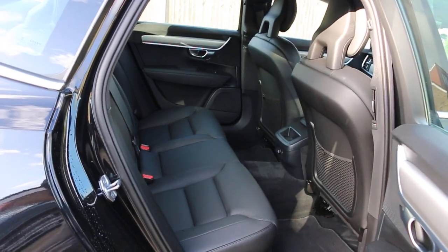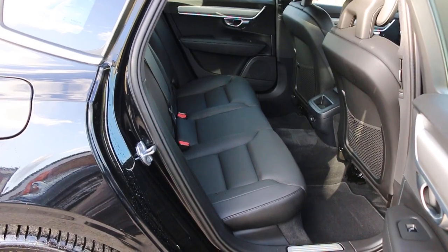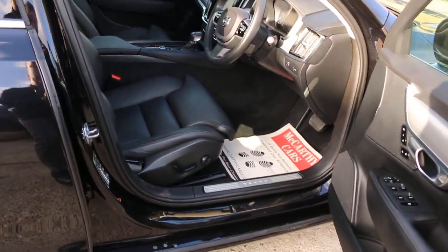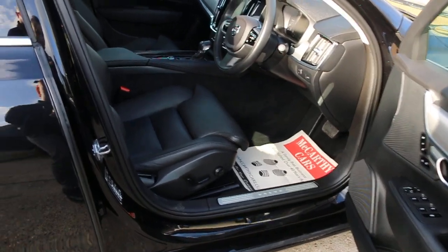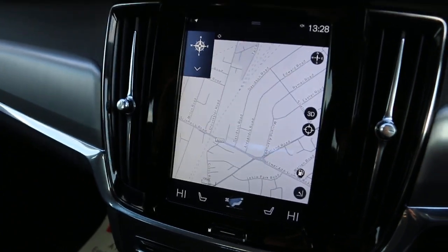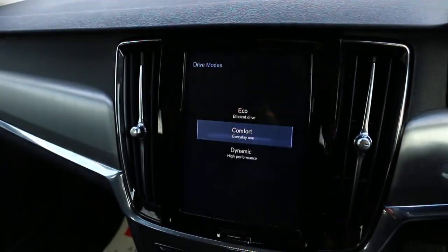It has a full black leather interior with side and front airbags. It also features electric and folding mirrors, satellite navigation, and drive mode.